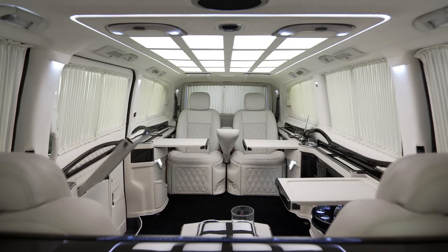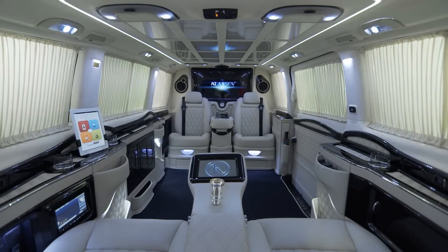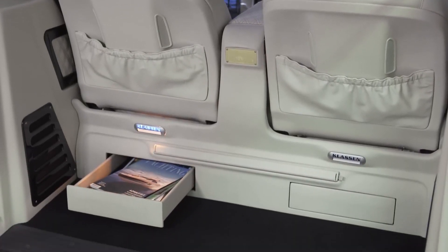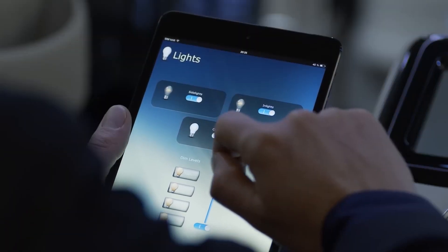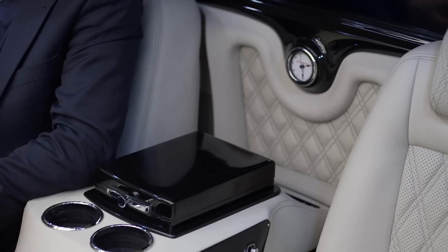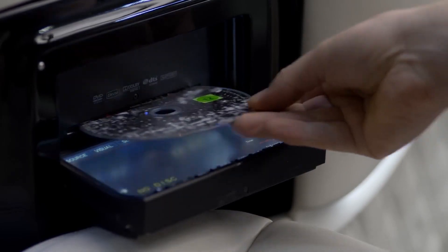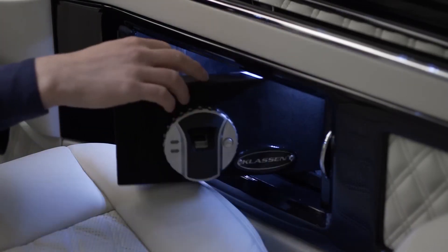Their limousines are often equipped with luxurious leather seating, entertainment systems, minibars, privacy partitions, and state-of-the-art audiovisual equipment. The company caters to a high-end clientele, including business executives, celebrities, and dignitaries who require exclusive transportation solutions. Klassen Limousine prides itself on delivering exceptional craftsmanship, attention to detail, and personalized service to meet the unique requirements of their clients.